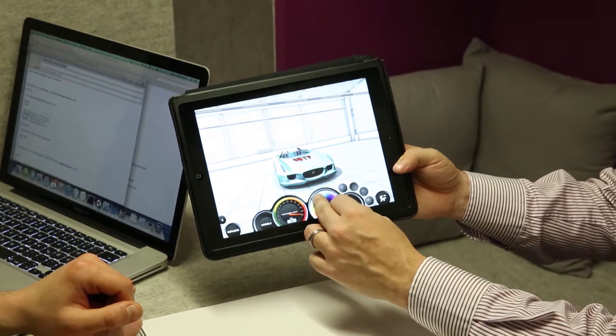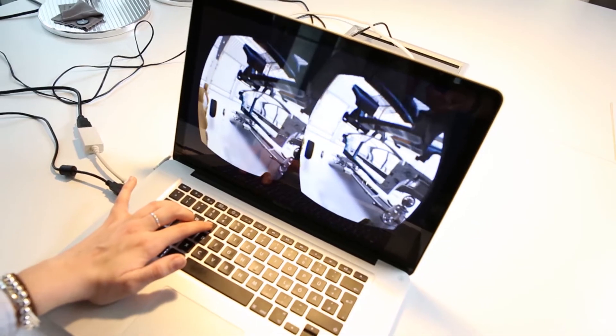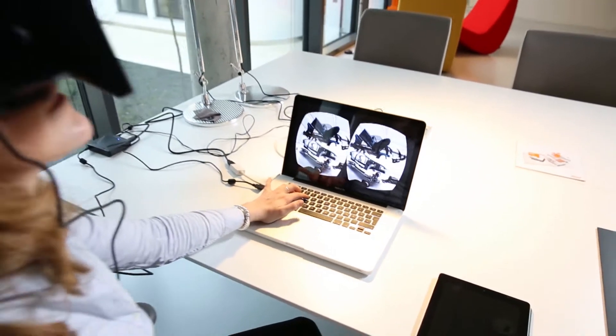Augmented Reality is a computer-based extension of our perception of reality. It allows us to superimpose extra digital information onto a real live image on the camera screen of a device.